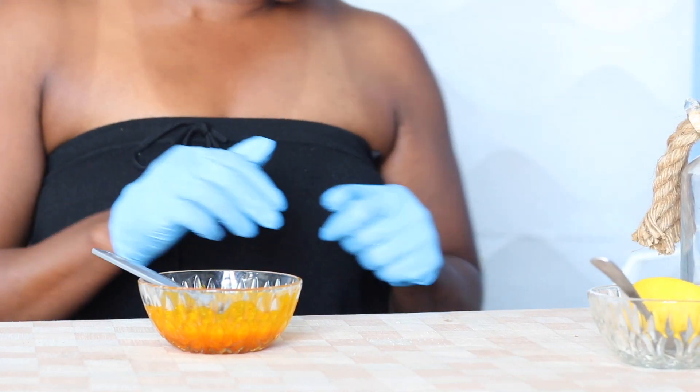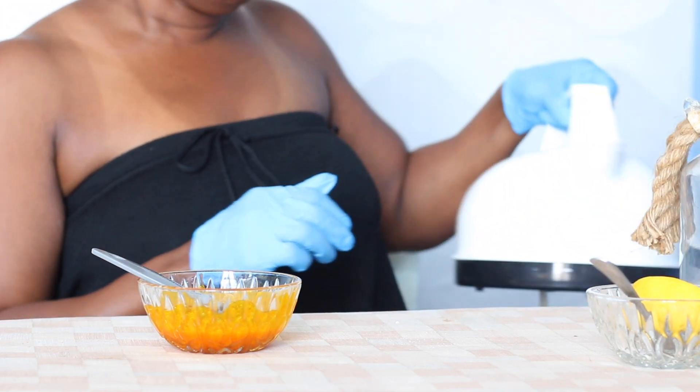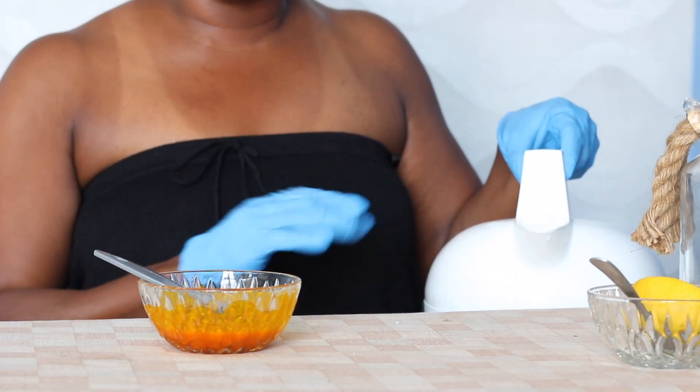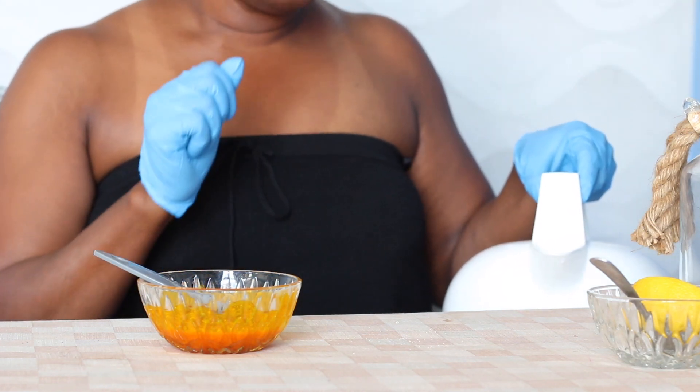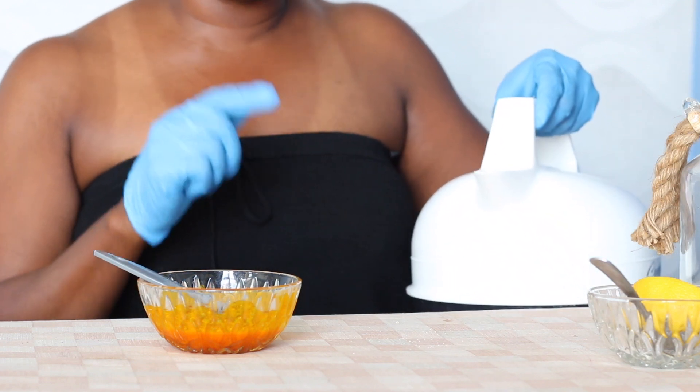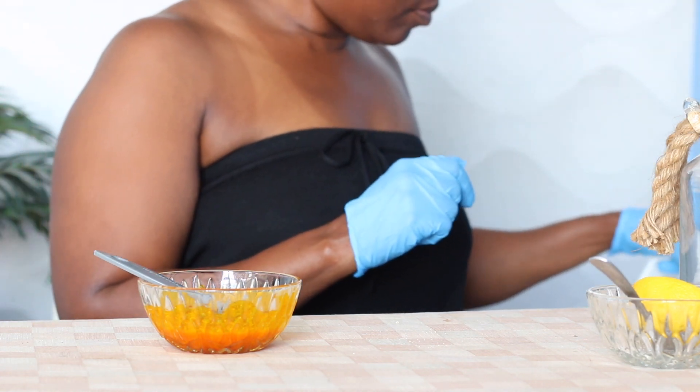Before you start applying this, make sure you have hot water ready — boil the kettle and pour it into a pan, cup, or anything that works for you. Be very careful not to spill the hot water on yourself. To apply the scrub, put your gloves on if you have them, and work it in a circular motion. Be careful not to drop it on your outfit.